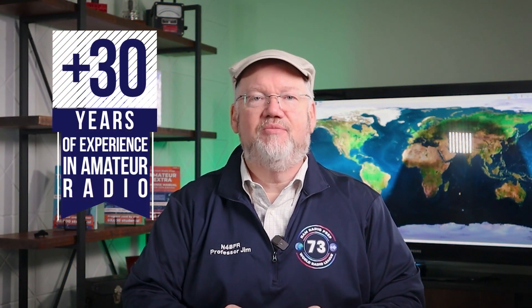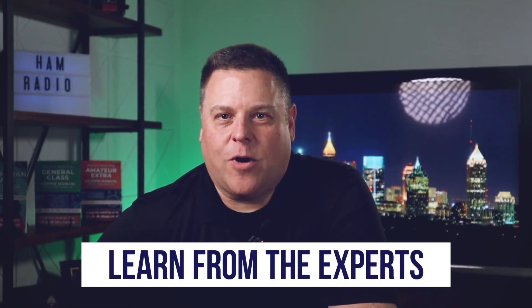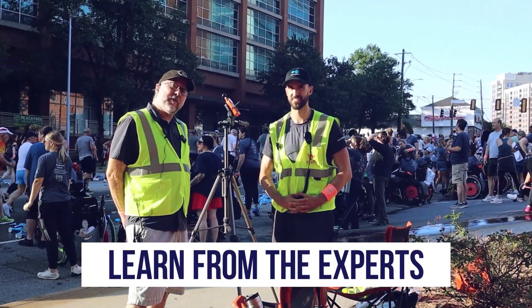Our team is bringing more than three decades of experience in amateur radio to this course. You'll also learn from several other team members and subject matter experts who will share their years of knowledge in an easy-to-understand format.